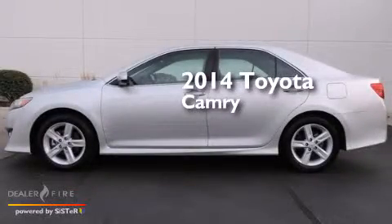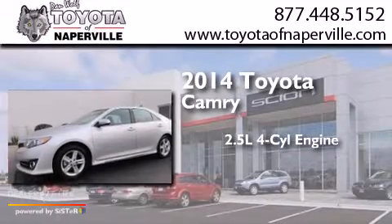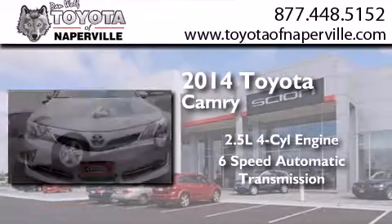This is a 2014 Toyota Camry. It features a 2.5-liter four-cylinder engine and a six-speed automatic transmission.